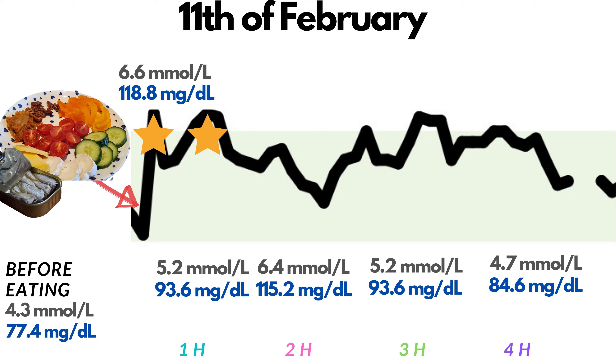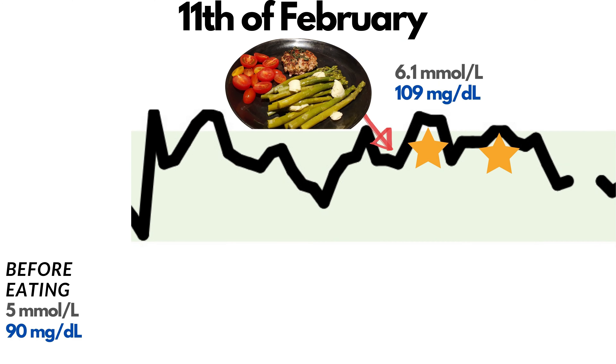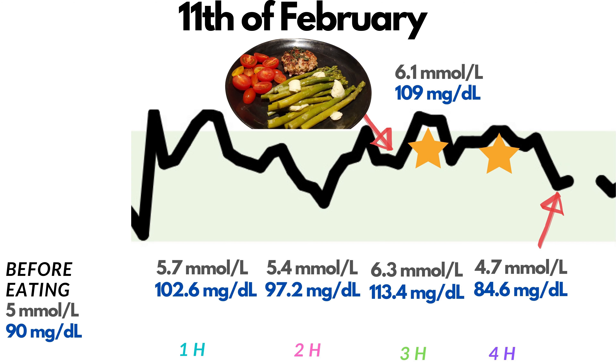At 18:42, before dinner, it was 5 or 90. For dinner I had 100g of organic pork with fresh thyme fried in butter, together with 100g of steamed asparagus with butter and 7 cherry tomatoes, a green smoothie with mixed berries, lemon, spinach and stevia, and a chia dessert with kefir, stevia and berries. Forty minutes after the meal: 6.1 or 109. One hour after: 5.7 or 102.6. Two hours after: 5.4 or 97.2. Three hours after: a peak of 6.3 mmol per liter or 113.4 mg per deciliter — still within optimal ranges. Four hours after: 4.7 or 84.6.